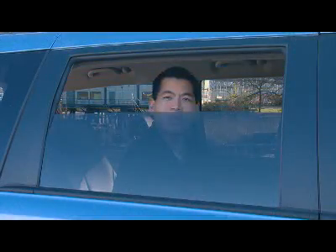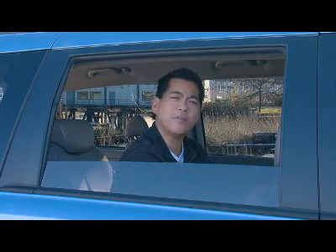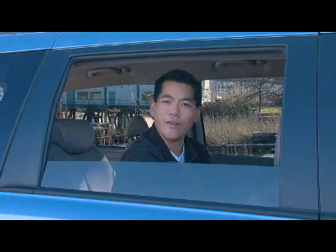Every time I have backseat passengers, they just love the fact that the rear windows roll down. They just don't feel so claustrophobic. I think all vans should have this.